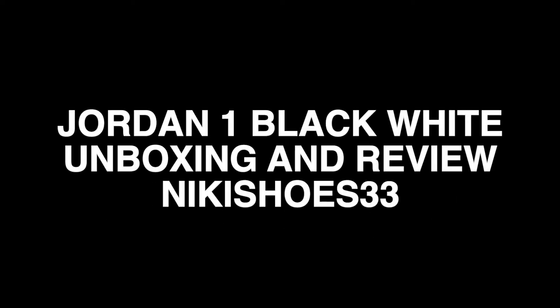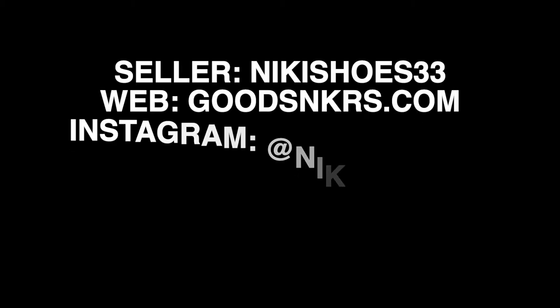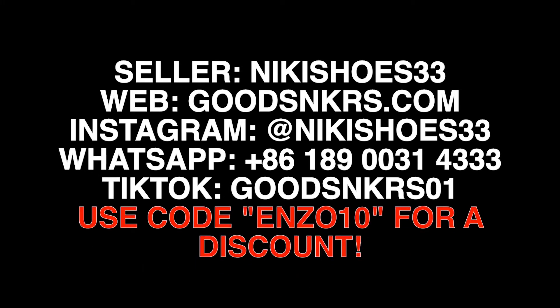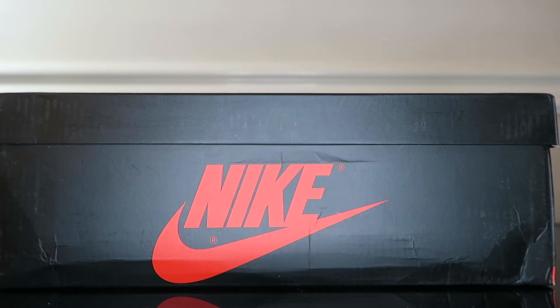What's good YouTube, I'm Cyril Hall and welcome back to my channel, where we host Stephen the Shoes are Cheap. Today we have special packaging from a seller called Nikki Shoes 33 — we got a beautiful Nike box in front of us. Their site is goodsneakers.com — I'll have all the info on the screen.